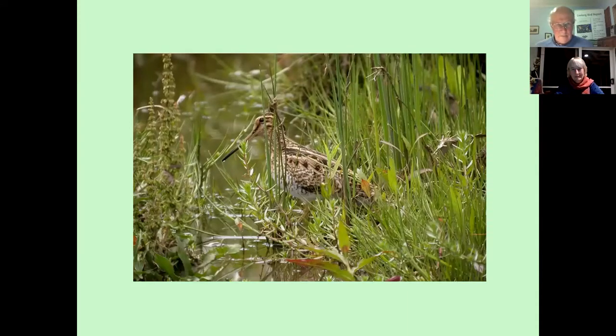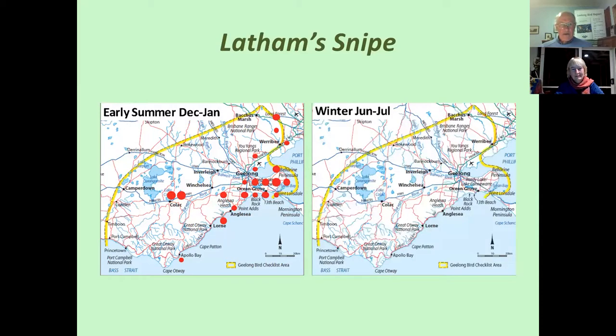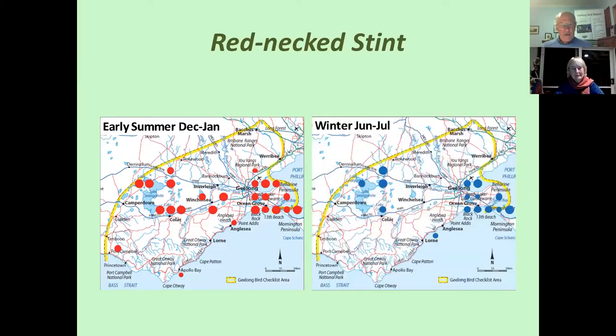Now we move on to the big-time migrants. Latham's Snipe is with us for a number of months, especially during December and January, but it quite literally completely leaves Australia and certainly our region. They fly north and breed on the northern island of Japan, namely Hokkaido. Here's another trans-equatorial migrant — the Red-necked Stint, a tiny bird barely 30 grams — which flies to the Arctic tundra in Siberia to breed and then flies all the way back to feed voraciously in our wetlands. It's not a complete migrant in that younger birds in their first year tend to stay behind, so we still get winter records of the species.